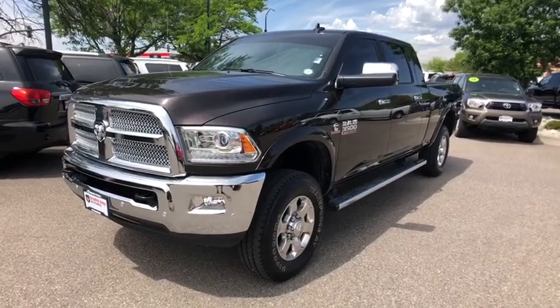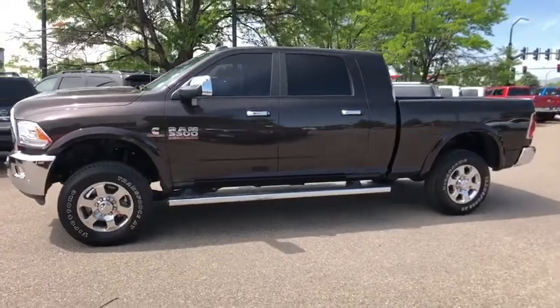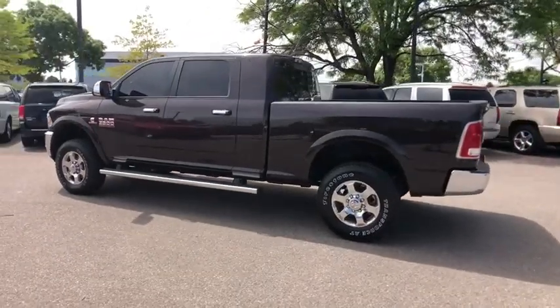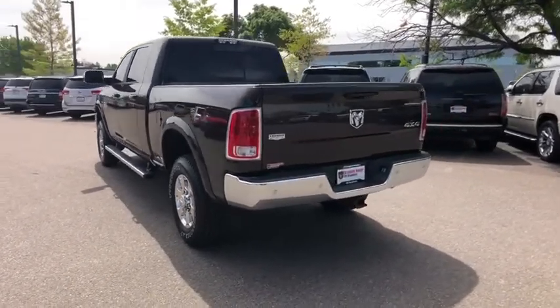The 2017 Ram 3500. The Ram 3500 is a solid option for truck buyers in need of hauling capacity and serious towing. With names like Hemi and Cummins under the hood, there's plenty of muscle to back it up. This vehicle has less than 15,000 miles.